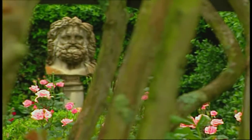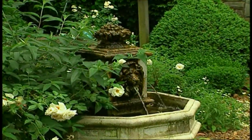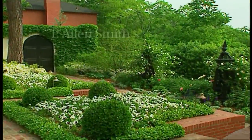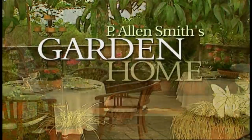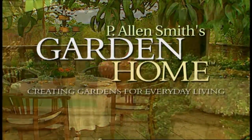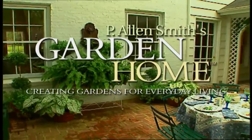Welcome to the Garden Party. Ideas on outdoor living coming up next. Over the past 20 years as a garden designer, I've enjoyed helping homeowners create private sanctuaries full of beauty and wonder. I find each garden to be a fresh opportunity to explore ways to create uniquely personal spaces. These are just a few of the gardens I've helped to transform into garden homes.